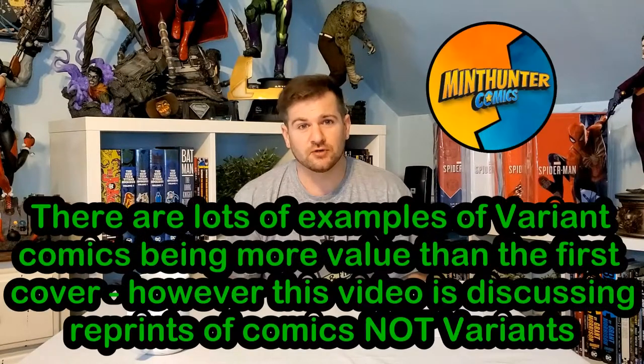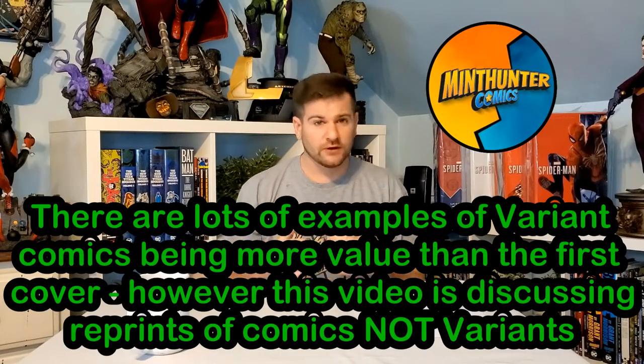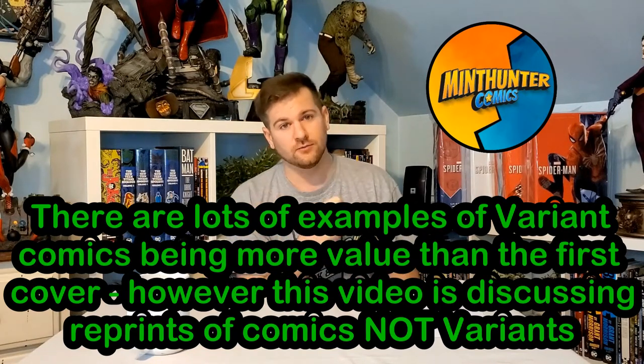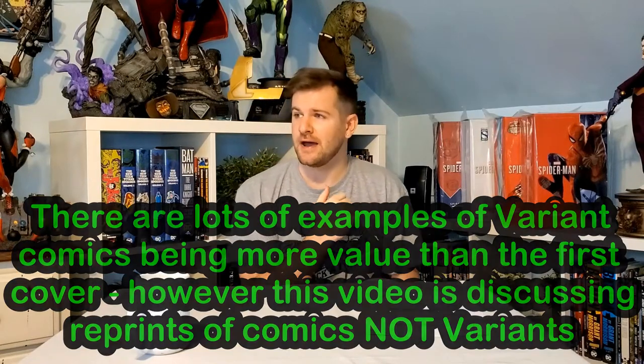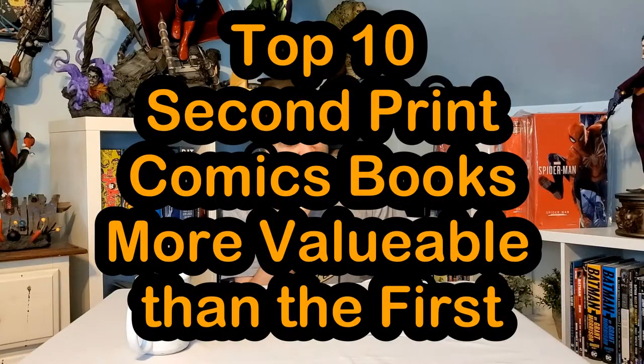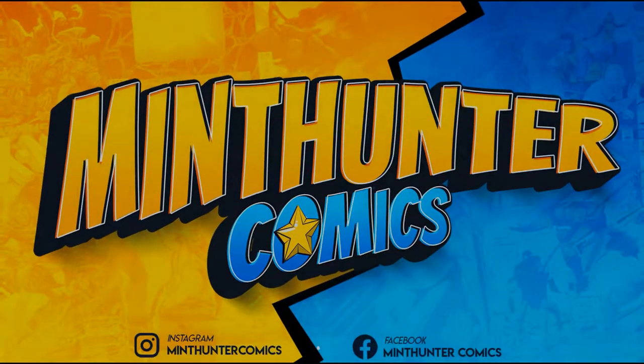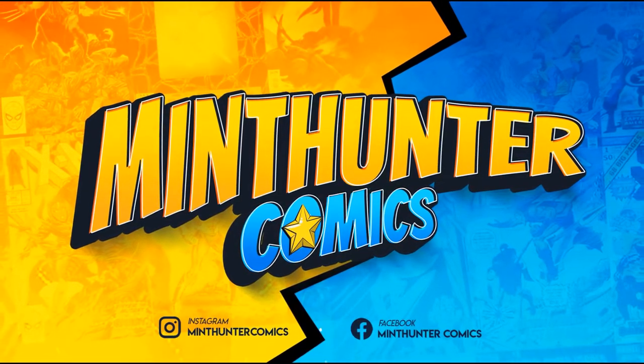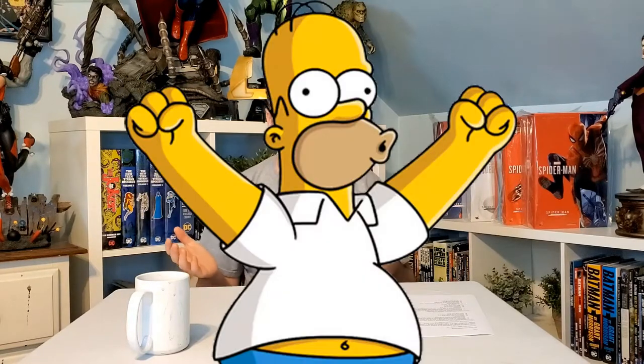What is up comic and pop culture fans? Today we got a really awesome video — we are talking about second prints being more valuable than the first print. It happens only about one in maybe a thousand times, but today we're going to dive into those one in a thousands with these top ten. I can't wait to get into this; it was really fun to research because I found I have a couple of these. So without further ado, let's start the countdown.